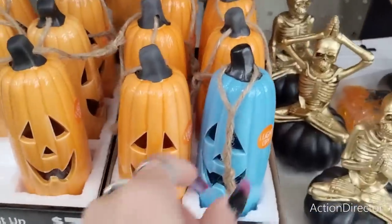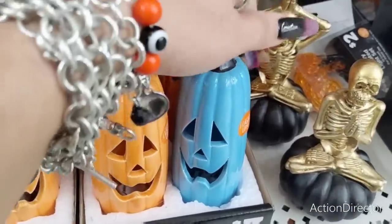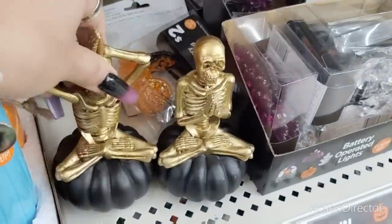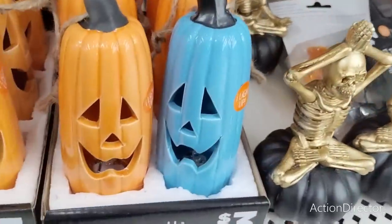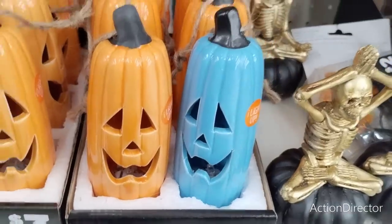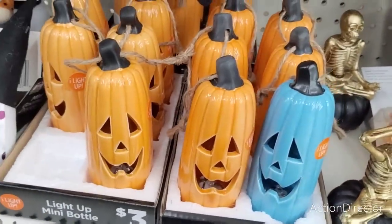I also have these for $3 and they light up. And then you have the yoga ones — these are $4, more expensive, but these are cute. I love the fact that they're elongated, that always gets me.